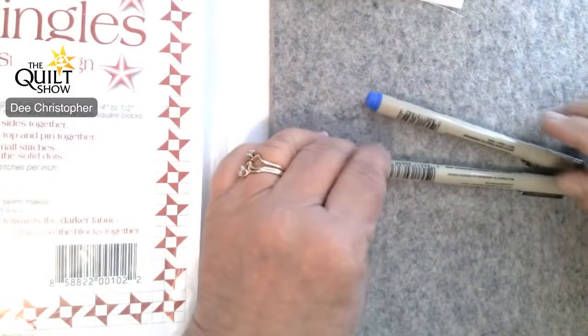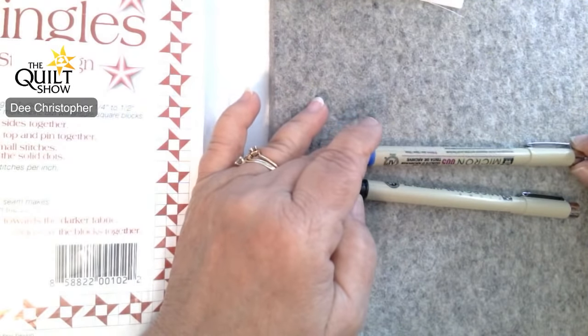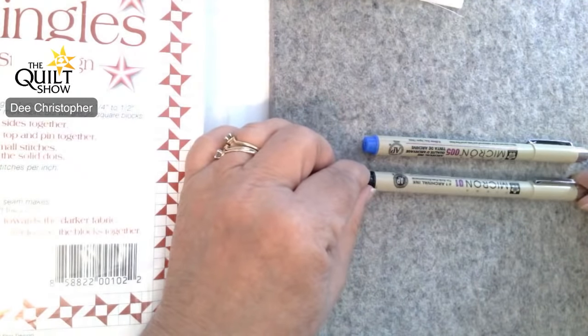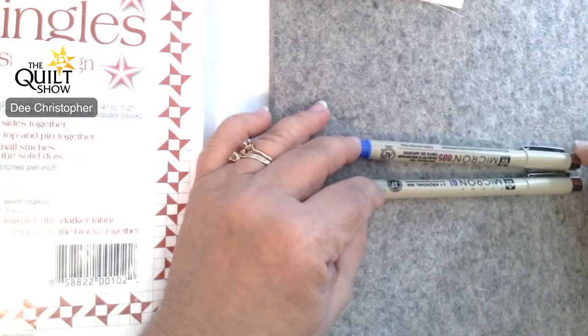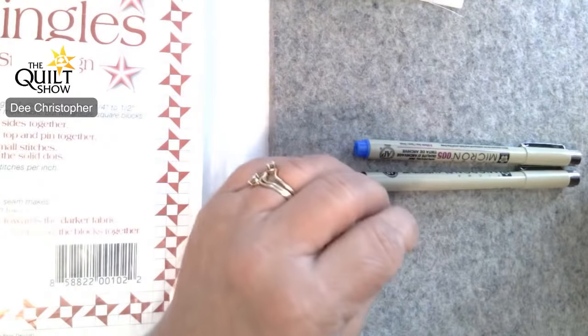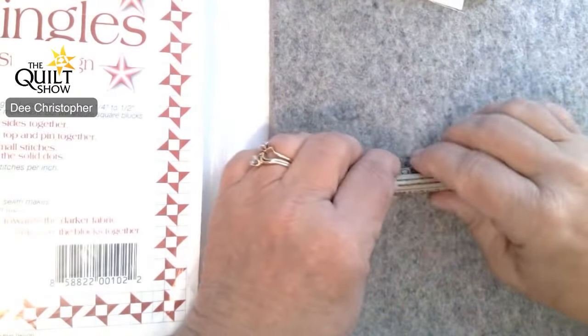The next pen is the Micron pen. These are what I use for labels and when I write on quilts, especially for my own script on quilt blocks or artwork. They are archival pens and a really wonderful thing about them is they don't bleed — so when I write with them I don't get that spreading bleed across the project.